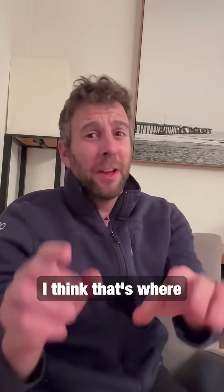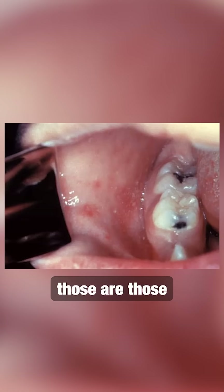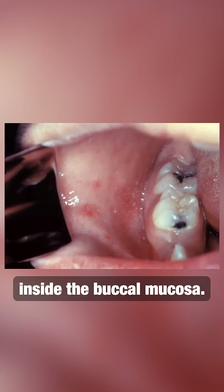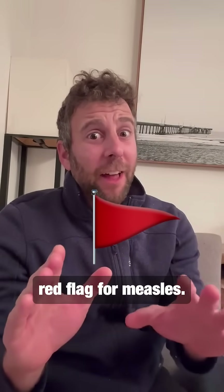Koplik spots — I think that's where the money's at here. Remember, those are those white to gray erythematous plaques you see inside the buccal mucosa. That's a huge red flag for measles.